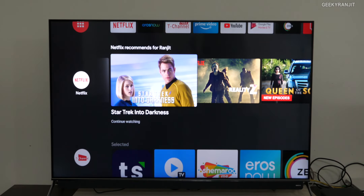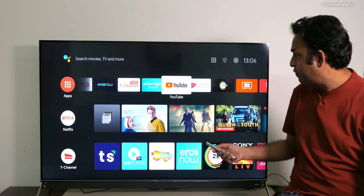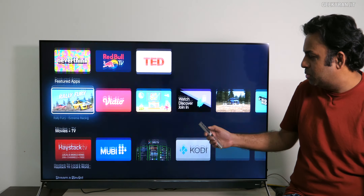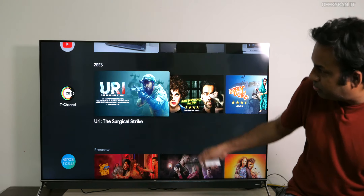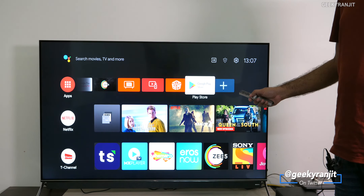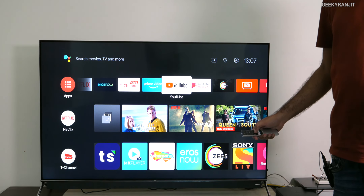This far-field stuff actually works very well — you can even control volume. I thought it would be a total gimmick, but it works very well. Moving to other stuff, it is 4K and I installed Zee and all those things. You also have the Google Play Store, from where you can install whatever apps you want, like Hotstar. You can search and use them. This is the typical Android TV interface — nothing different.